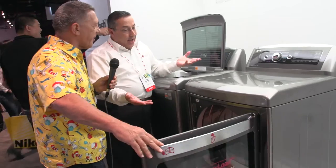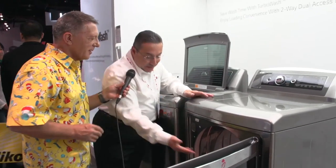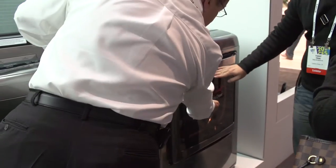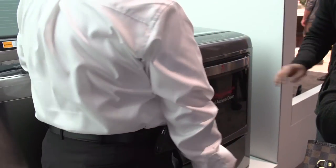And now it's a front loader. We just take that out, take your clothes out, and drop them in the basket — it's really easy. How sexy is that? It is pretty sexy.